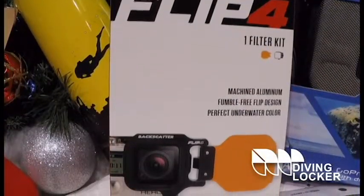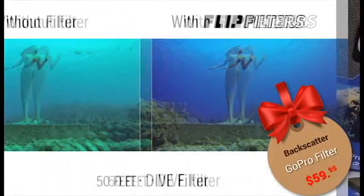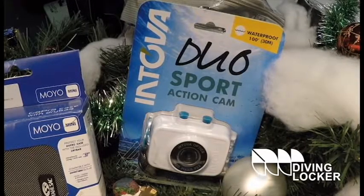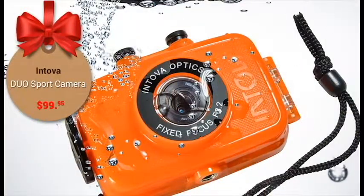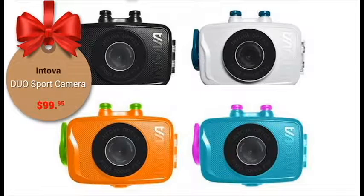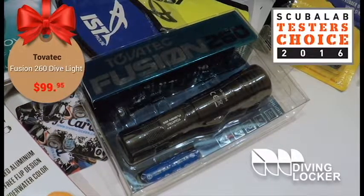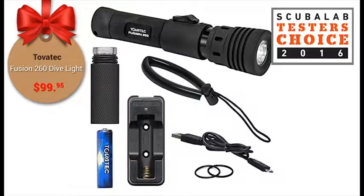The Flip 4 GoPro Dive filters are great to get realistic colors out of those underwater filming sessions. These new Tova Duo Sport HD cameras have an LCD, do photos and 720p video and are waterproof to 30 meters. Here we have Tova Tech's Fusion 260 lumen AA powered light. They're a good value and have been really popular.